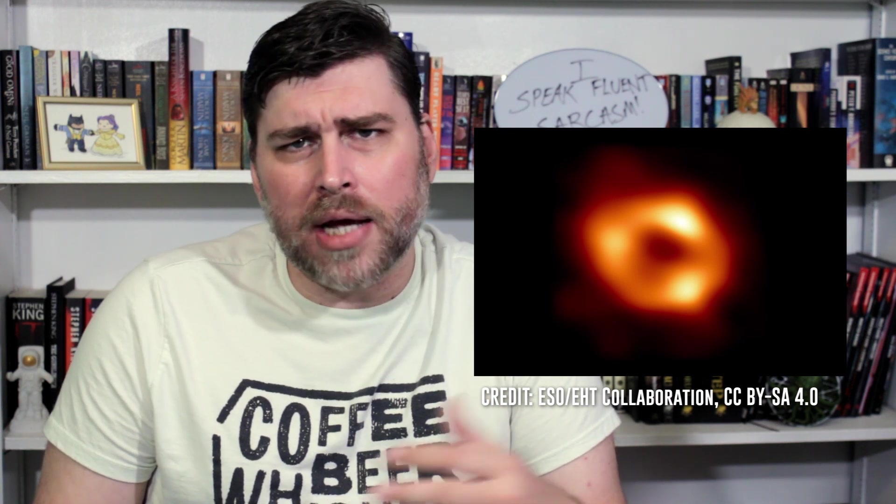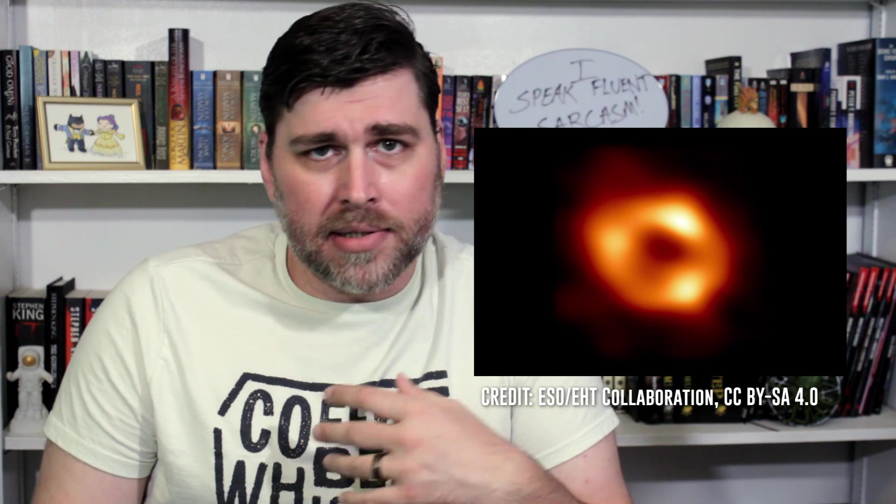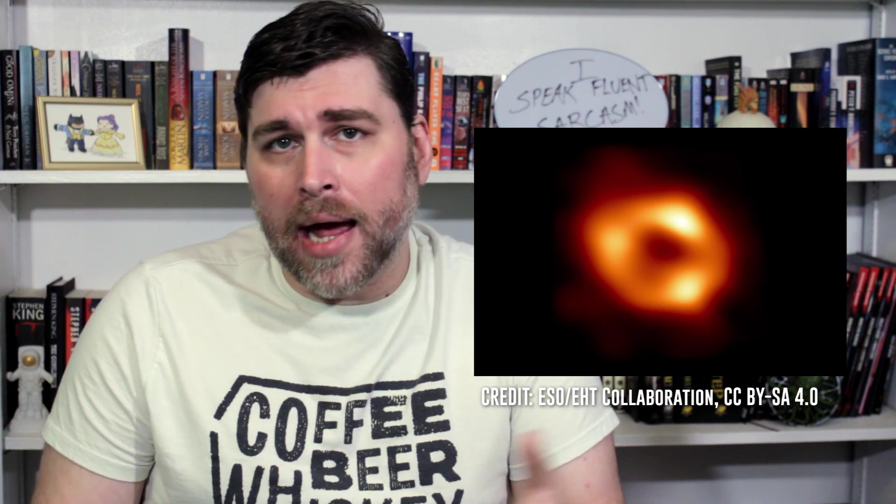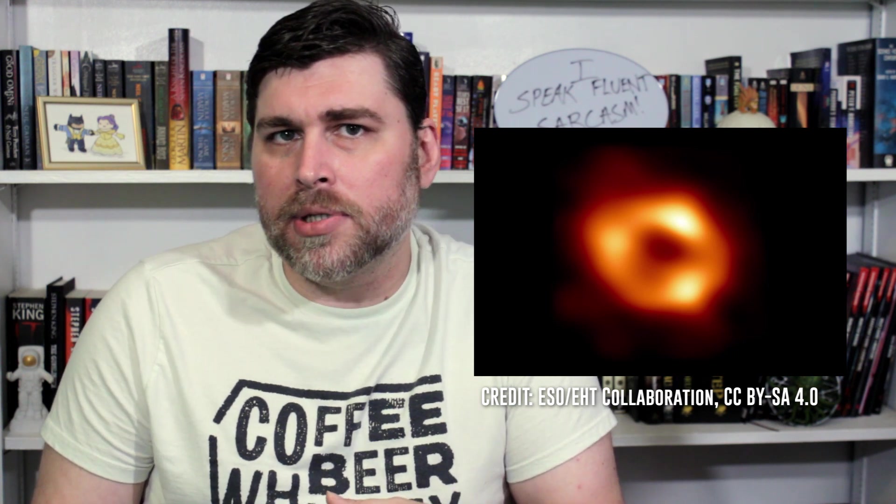What's really interesting about this image is that, from our perspective here on Earth, Sagittarius A* has about the same visible radius as the M87 supermassive black hole. That's crazy, because M87 is much, much more massive than our supermassive black hole — about 1,600 times larger. But due to how huge M87 is, and it being 2,000 times farther from us than Sagittarius A*, it appears to be around the same size.